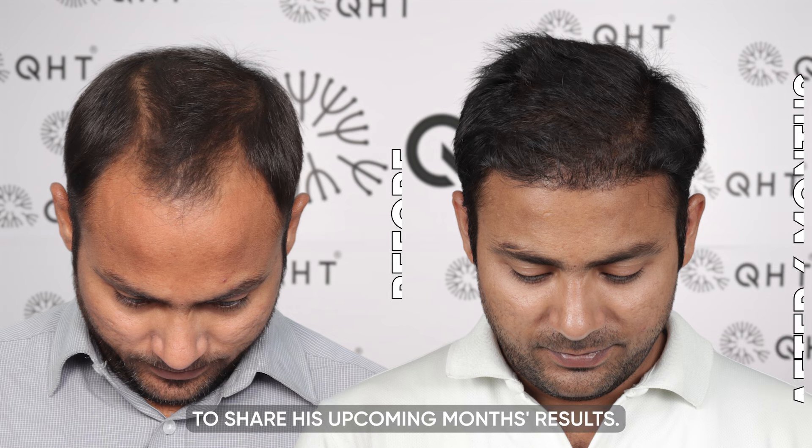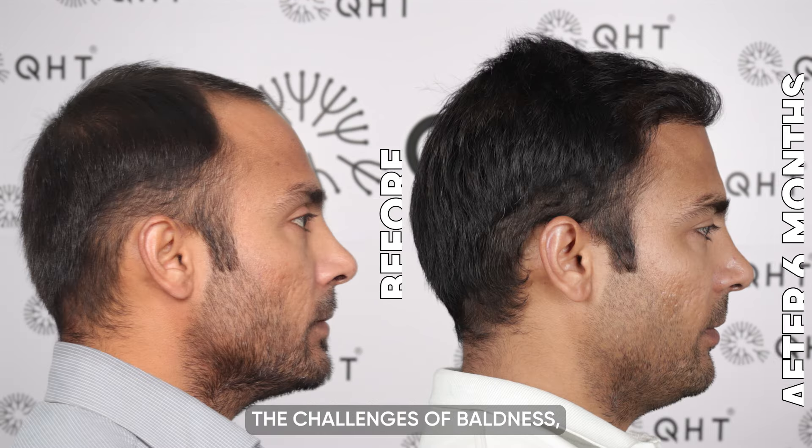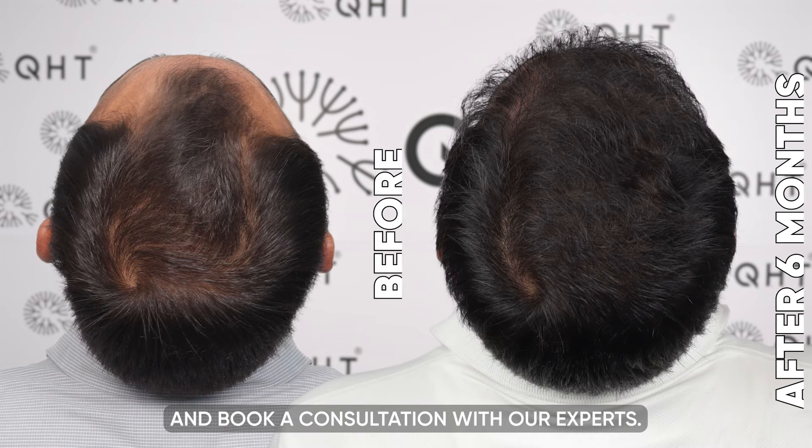We will continue to share his upcoming results. If you are also facing the challenges of baldness, reach out to us and book a consultation with our experts.